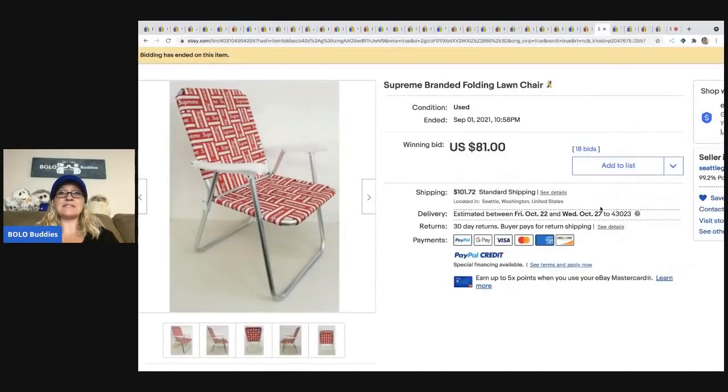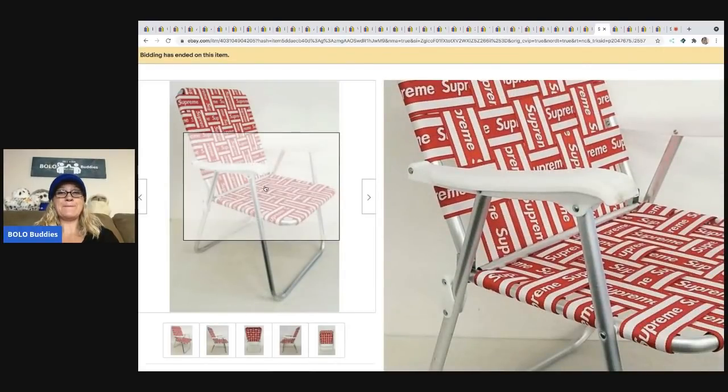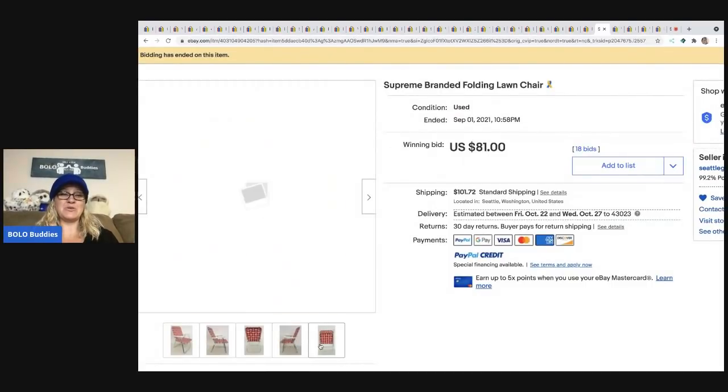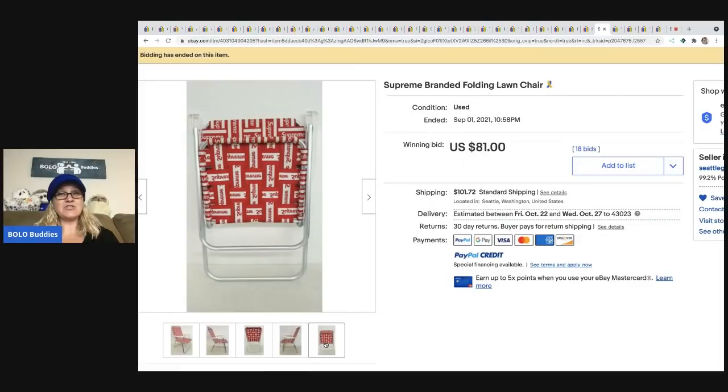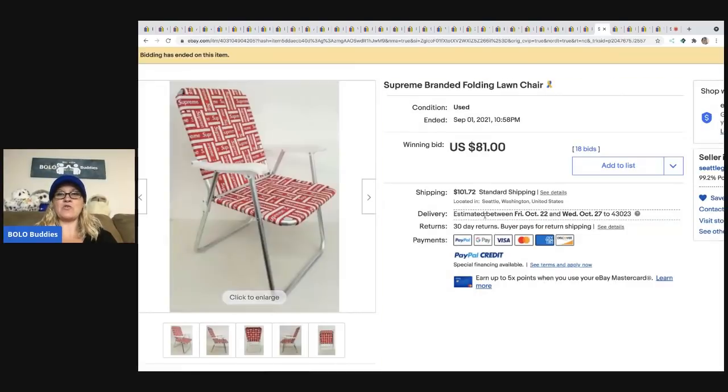The next item is this Supreme branded folding lawn chair. Both vintage lawn chairs and the Supreme brand are definitely a bolo. I'm surprised this didn't go for more — it sold for $81 plus shipping, though the shipping was pretty high.